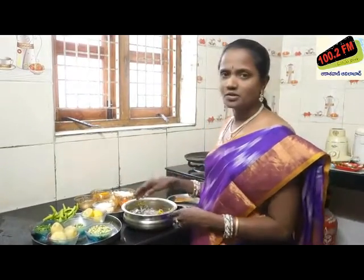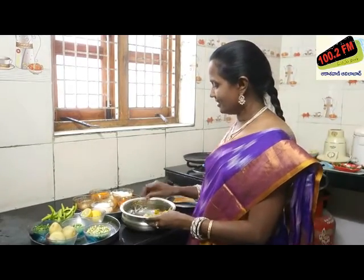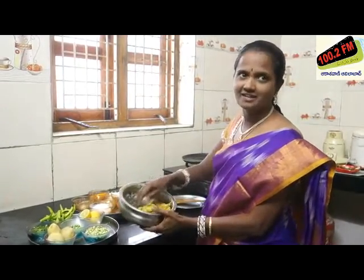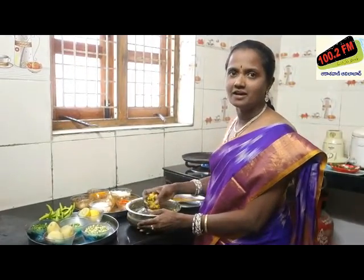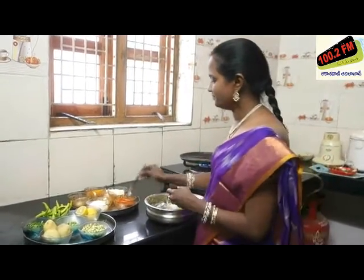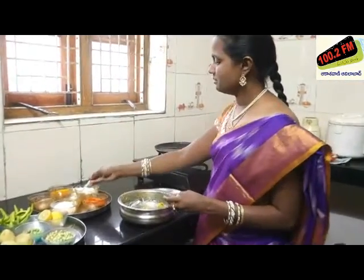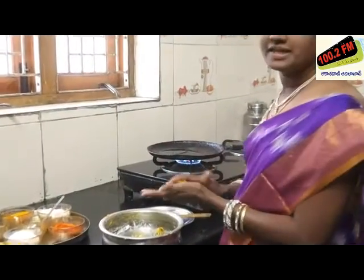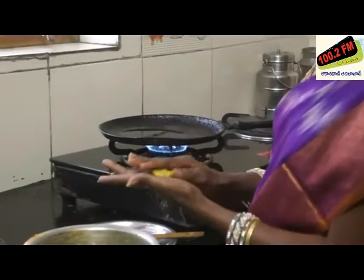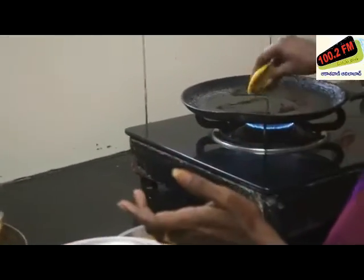Look at this. Let's do it with 2 spoons and take the rest to the kitchen. Let's prepare it in the kitchen.